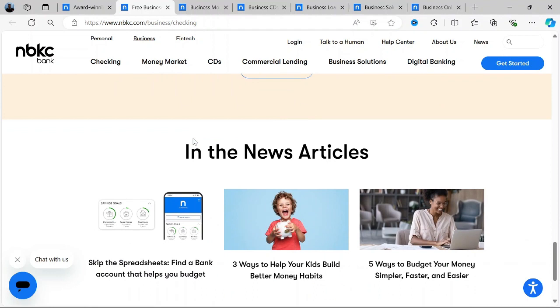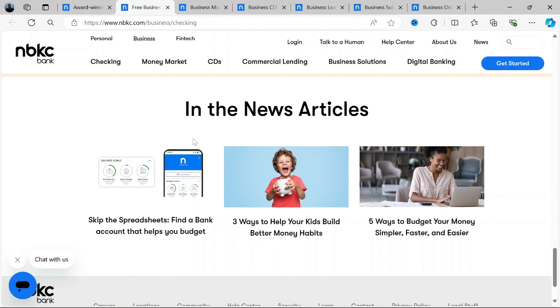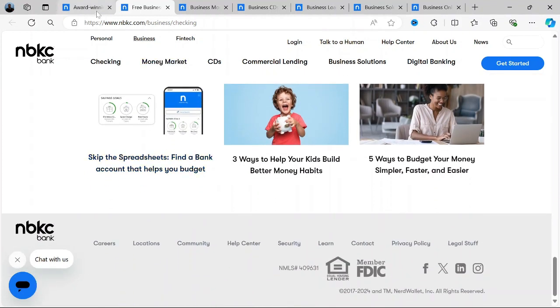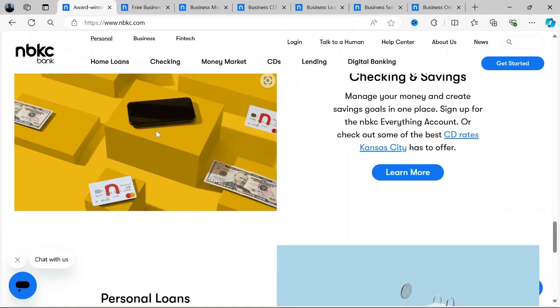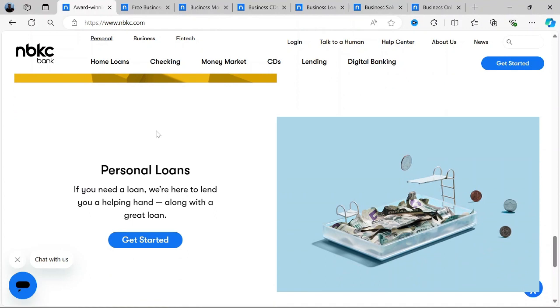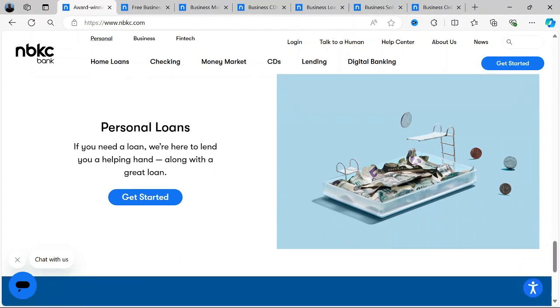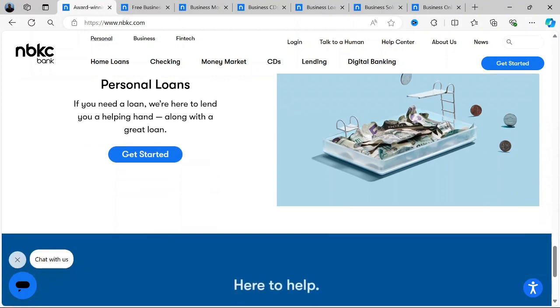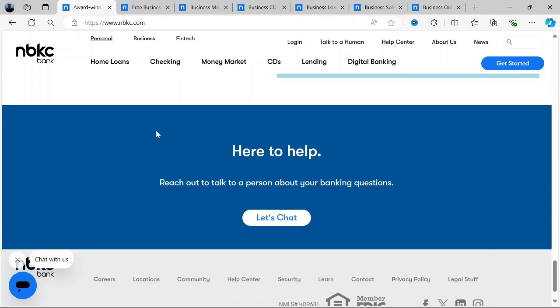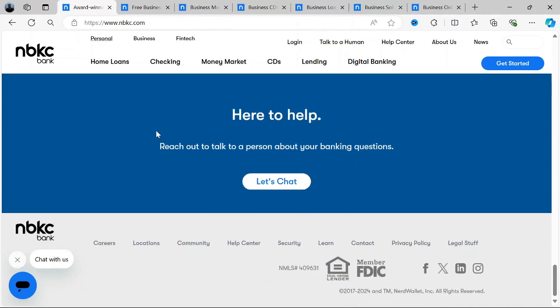Another cost-saving feature is that NBKC does not charge for incoming wire transfers, which is a significant advantage for businesses that deal with international or domestic wire payments. Business account owners can access a network of fee-free ATMs nationwide. The account is fully integrated with NBKC's robust online and mobile banking platforms, allowing businesses to manage their finances on the go, including making transfers, paying bills, and checking balances from any device.